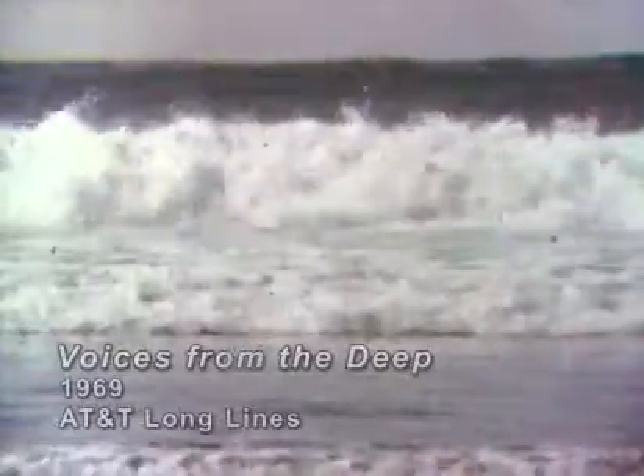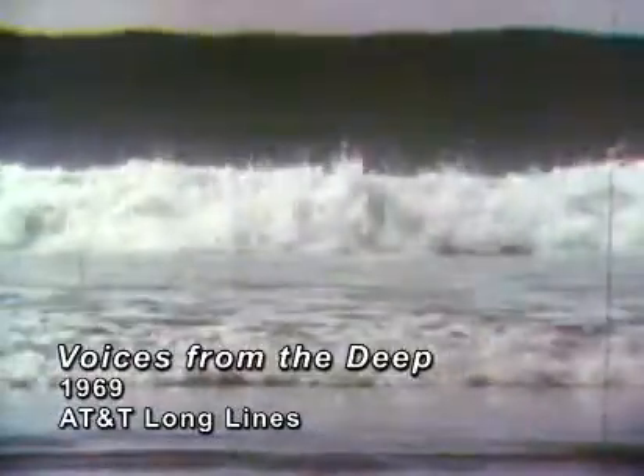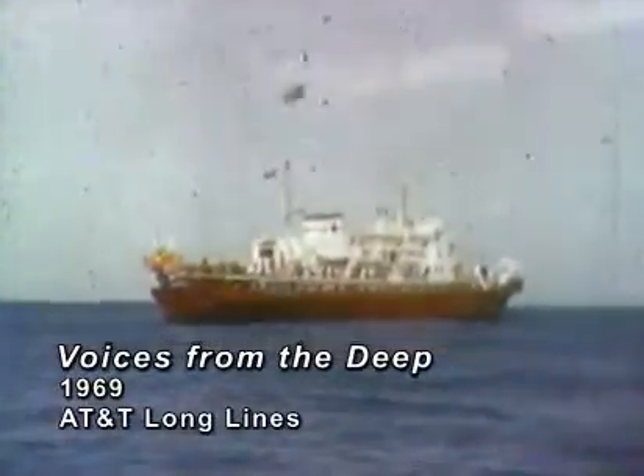The sea, the restless and eternal sea, witness to the strange and wondrous. And here, a few miles off the coast, an exciting new underwater venture is about to begin.